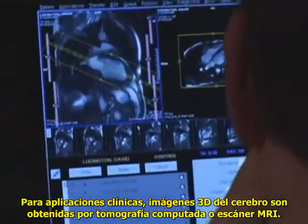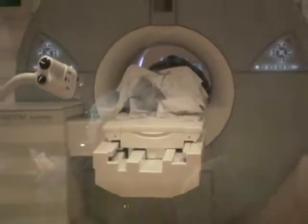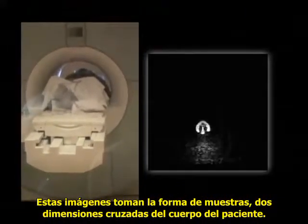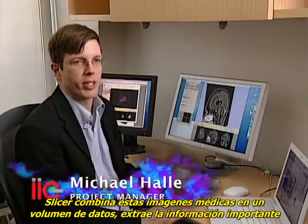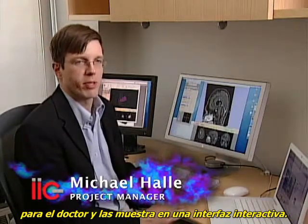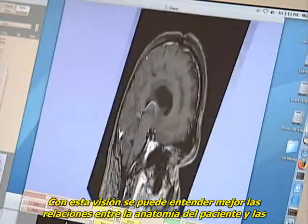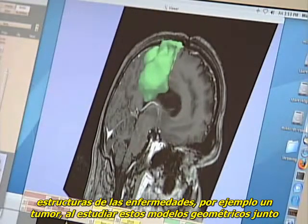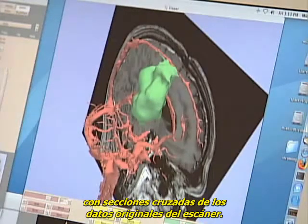For clinical applications, three-dimensional images of the brain are obtained from a CT or MRI scanner. These images take the form of slices, two-dimensional cross-sections of the patient's body. Slicer combines these medical images into a volume of data, extracts the structures important to the doctor, and displays them in an interactive user interface. A physician can better understand the relationship between a patient's anatomy and disease structures, say a tumor, by studying these geometric models together with cross-sections of the original scan data.